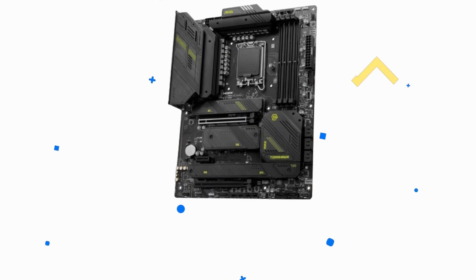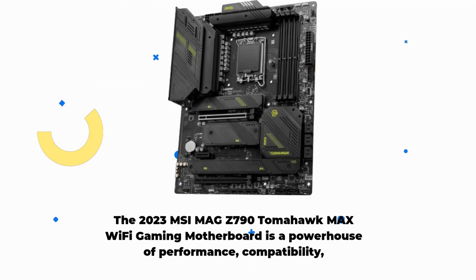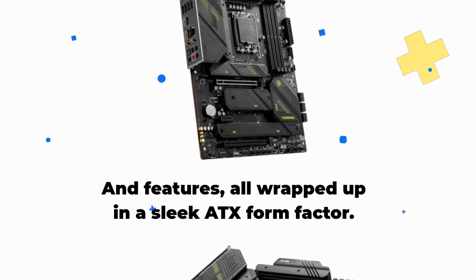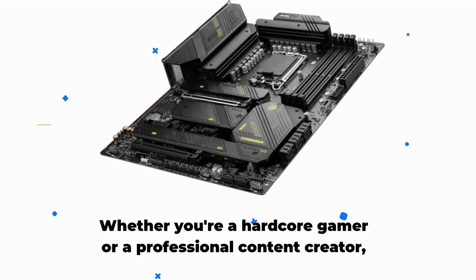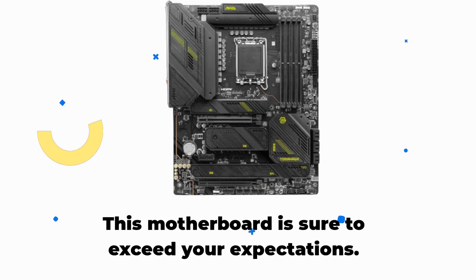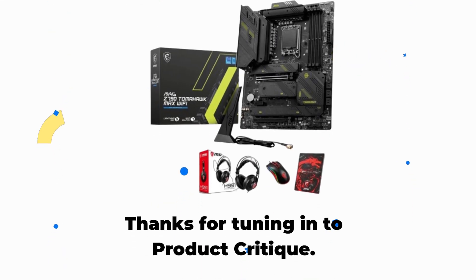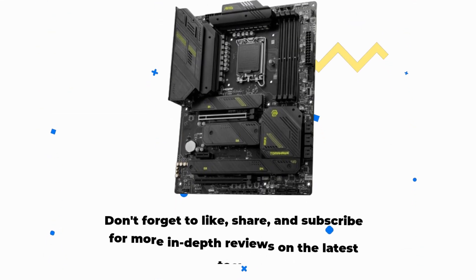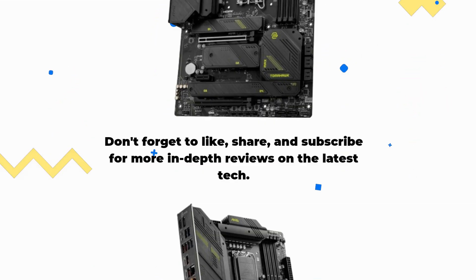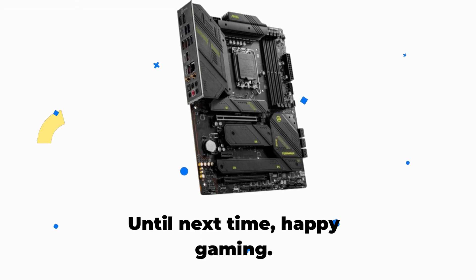So there you have it, folks. The 2023 MSI MAG Z790 Tomahawk Max Wi-Fi gaming motherboard is a powerhouse of performance, compatibility, and features, all wrapped up in a sleek ATX form factor. Whether you're a hardcore gamer or a professional content creator, this motherboard is sure to exceed your expectations. Thanks for tuning in to Product Critique — don't forget to like, share, and subscribe for more in-depth reviews on the latest tech. Until next time, happy gaming!